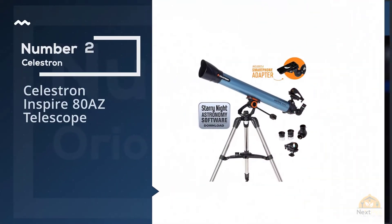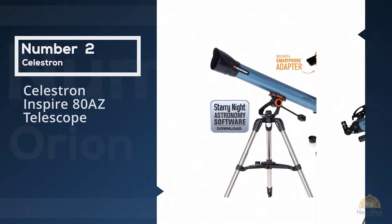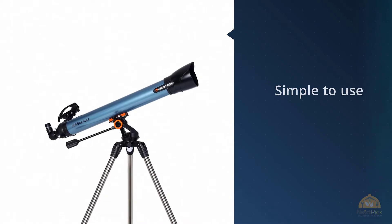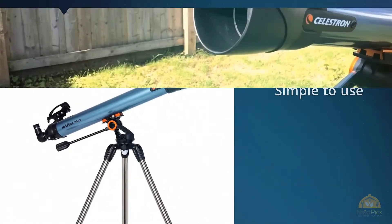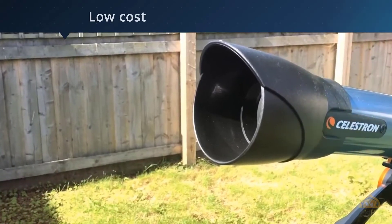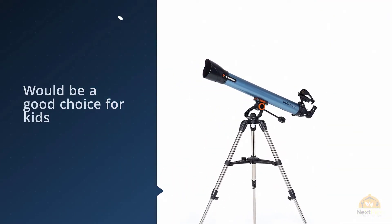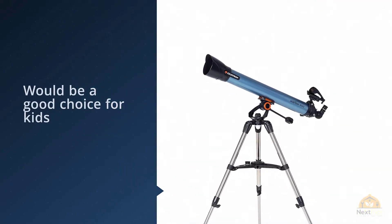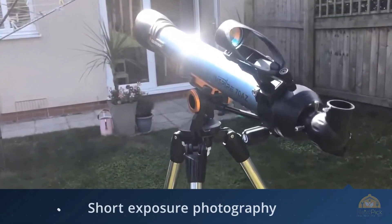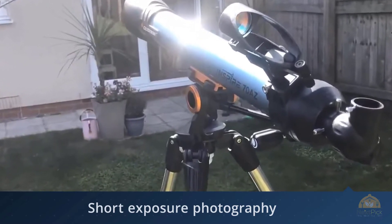Number two: the Celestron Inspire 80AZ Telescope. The Celestron 80AZ refractor is the best telescope for astrophotography for those just getting started, or if you are on a limited budget. Though its mount is a basic undriven alt-azimuth design, it will still enable you to get some impressive images of the lunar surface, which is by far the best initial target to try photographing. This telescope comes with an integrated smartphone adapter, which means you can mount your phone to the eyepiece to take photos. You could also easily mount a digital SLR to the telescope with a low-cost adapter.